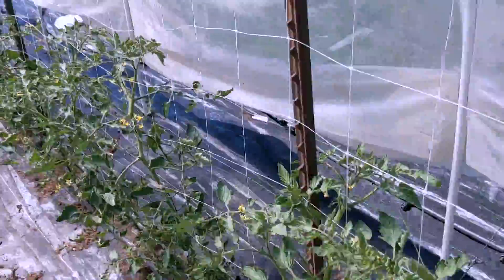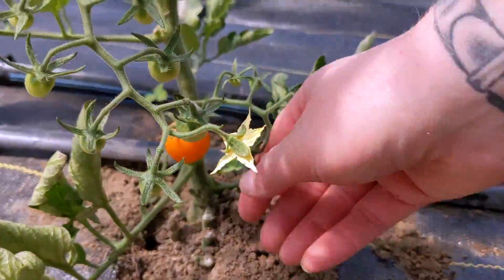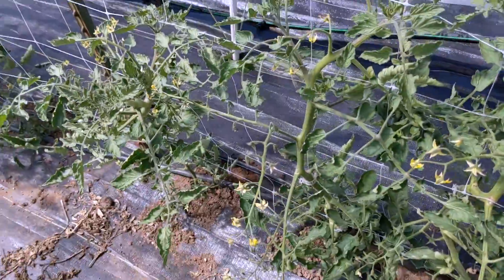Look at these beauties. Tomatoes are at the very, very beginning. We've got a couple coming on already — they're so tasty. That was my first tomato of the year. Congratulations!